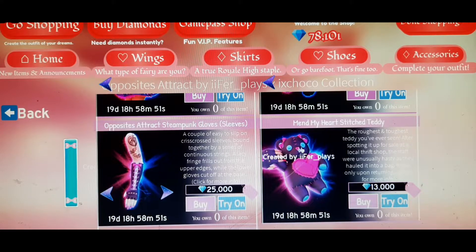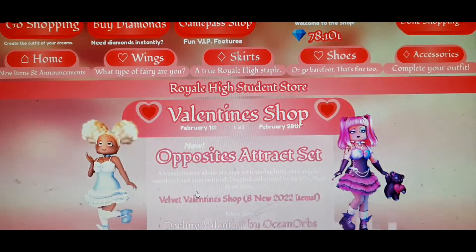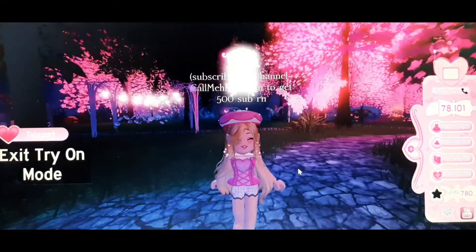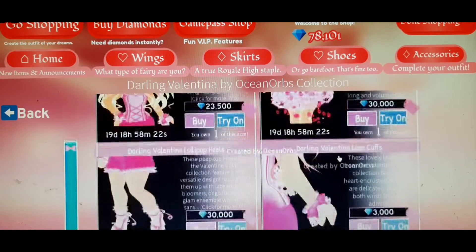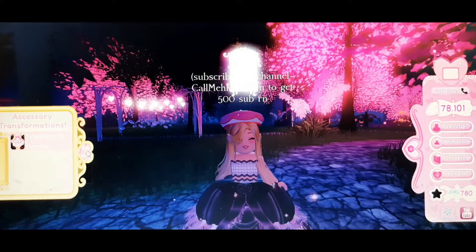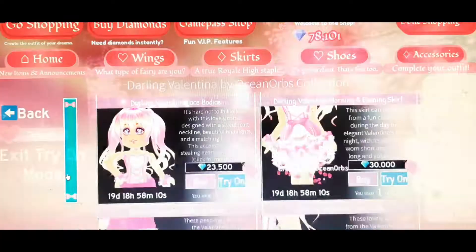I would recommend buying those three items from the set mainly, and if you have diamonds you can buy the others too. Now let's go to the Darling Modern set. The bodice is my favorite — it goes with almost all skirts in the game. The skirt is also really nice and you can toggle it to transform into a ball gown.